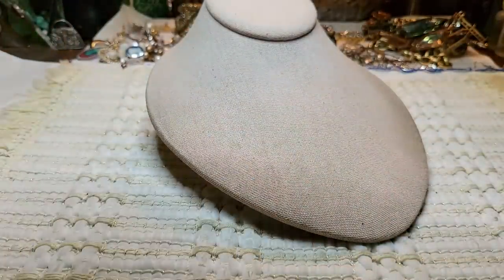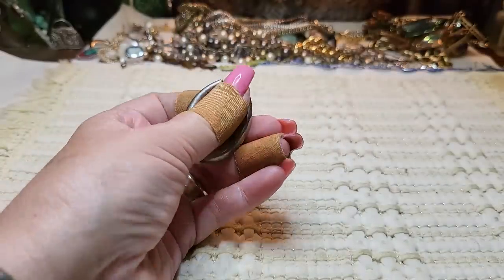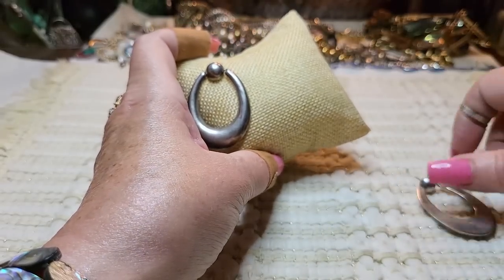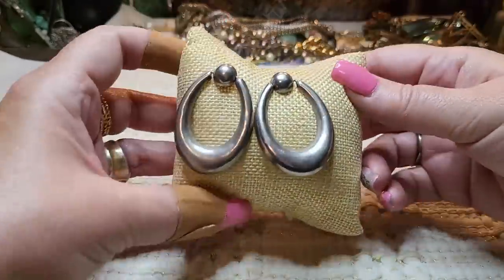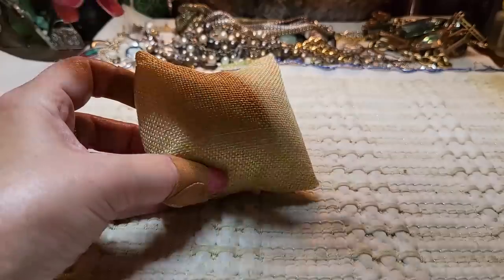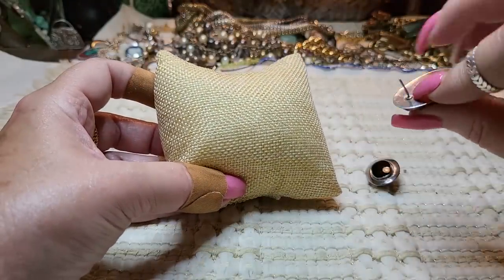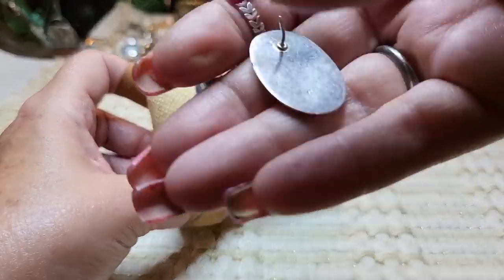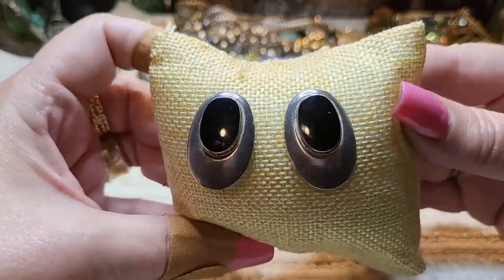Then she sent me some earrings. These are sterling — marked on the back. They need to be cleaned but they're pretty. Then these are also sterling with onyx. They're a bit worn since she's had them a while, but they do say 925 — sterling and onyx.